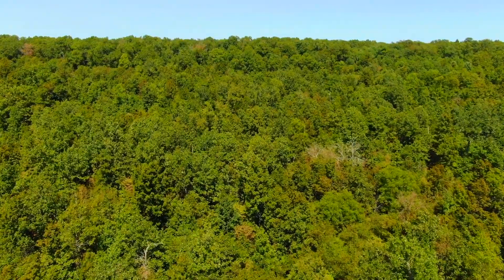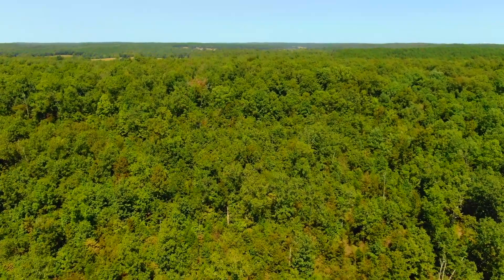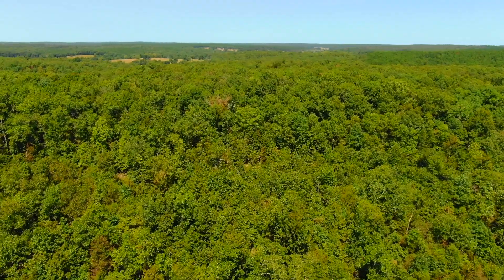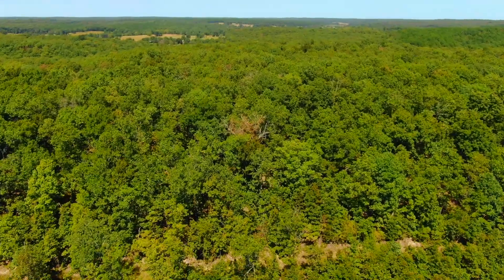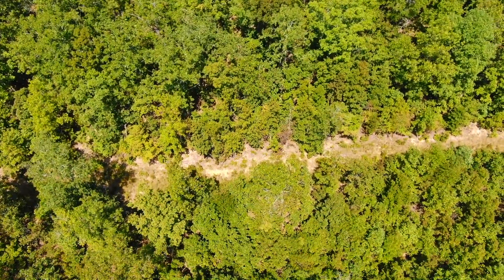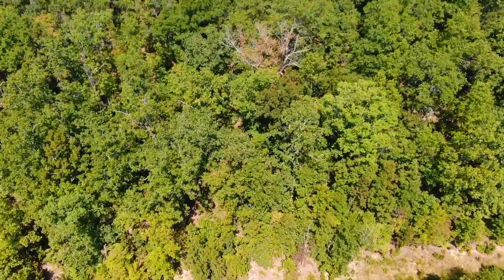By springtime there'll start to be some growth and you'll have some greenery. So now we're going northerly. The north side of the property is directly bordered by the national forest. You can see that cleared line at the bottom of the screen — that is on the very north side of the property, so we're looking down on property south of the line, with the national forest on the north side.